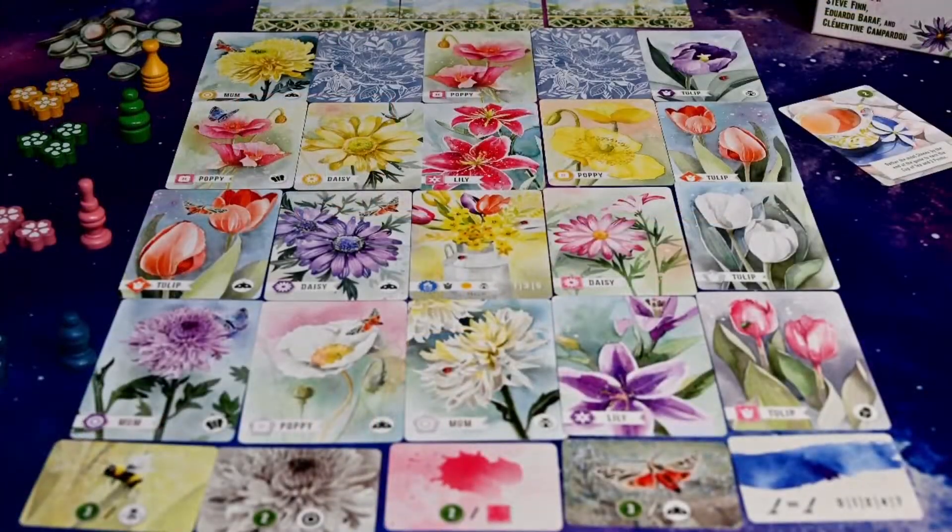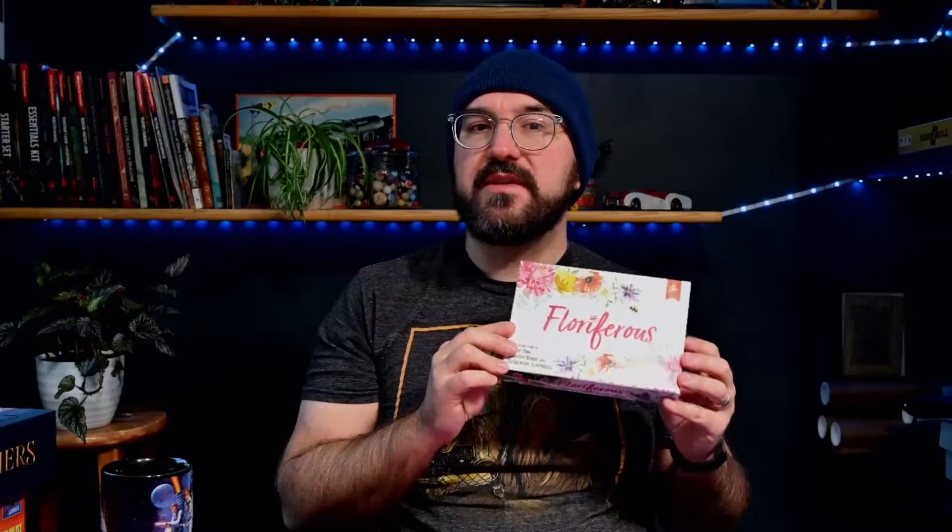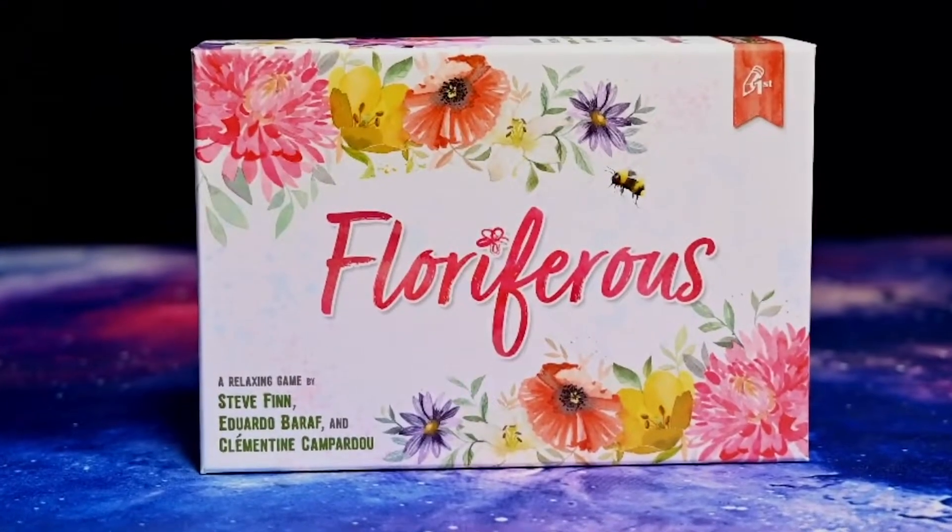At number 10 we have Floriferous, designed by Steve Finn and put out by Eduardo Baraf's Pencil First Games. It was a hard decision between this one and Whatnot Cabinet for my calming, relaxing game from Pencil First. This one had a solo mode and artwork from Clementine Campardieu that set it just a little bit ahead. Both games have a nice puzzle choice for a game group without feeling too in your face. Number 10, Floriferous by Steve Finn.